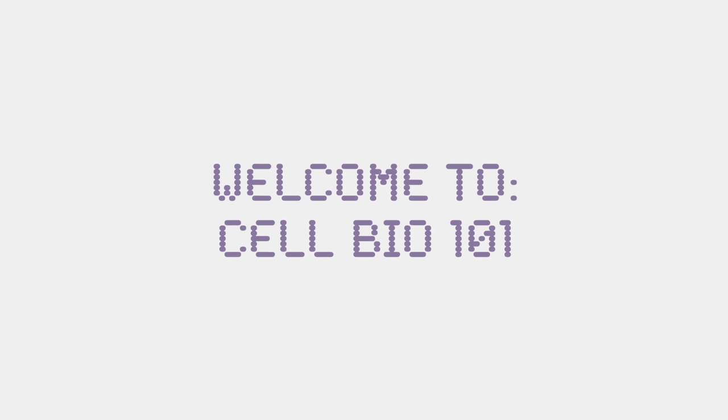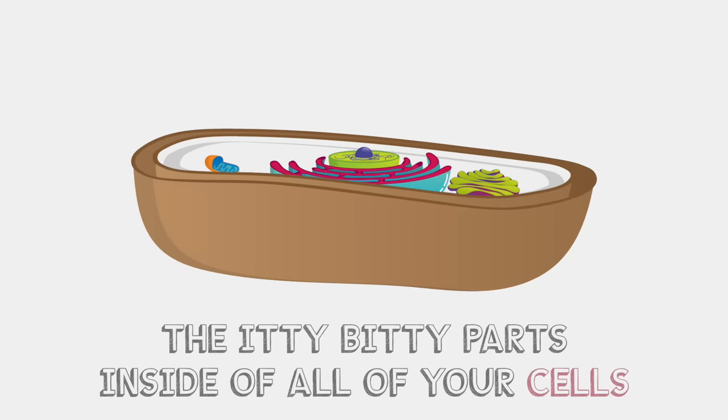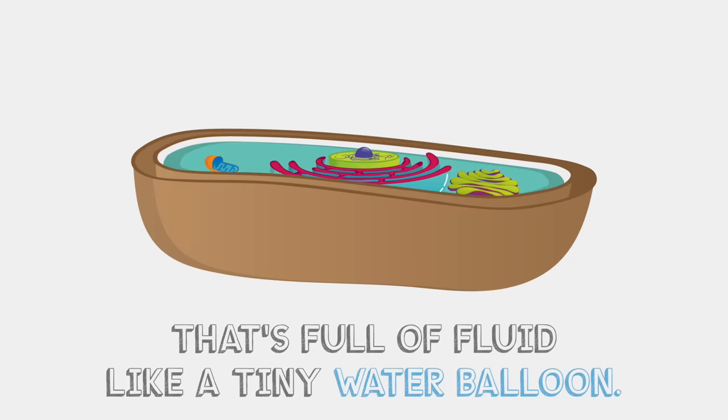Welcome to Cell Bio 101, these are the organelles, the itty bitty part inside of all of your cells. They flow in a cozy cocoon that's full of fluid like a tiny water balloon.